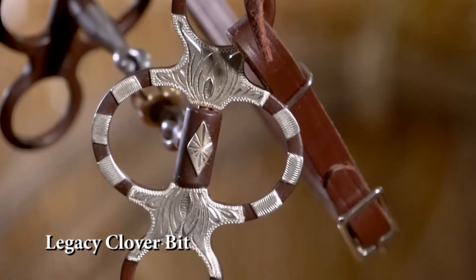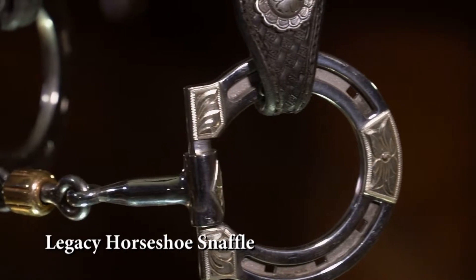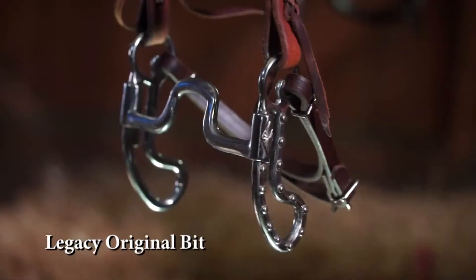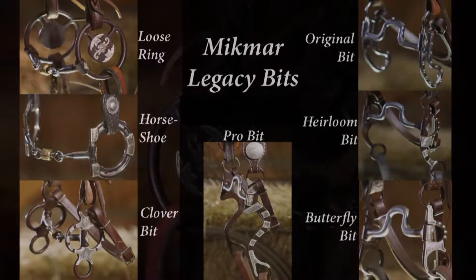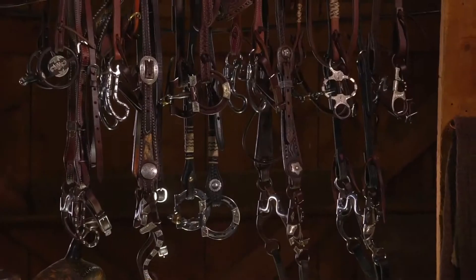They're beautiful yet durable, true Western styles handed down from generations before with today's outstanding craftsmanship and meticulous attention to detail, mixing sweet iron and stainless steel. With seven designs to choose from, there's something for everyone — from starting youngsters to finished competitors and everything in between, we've got the answer.